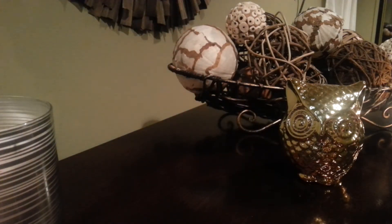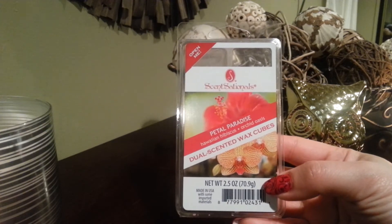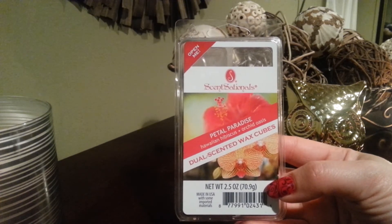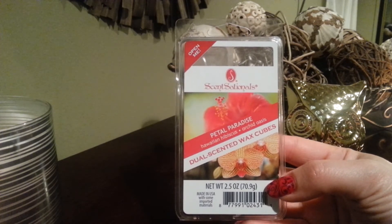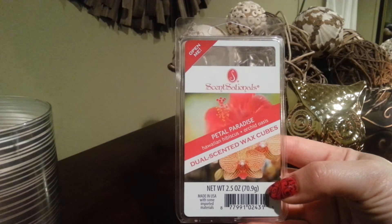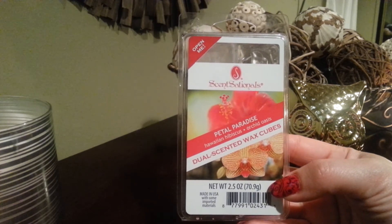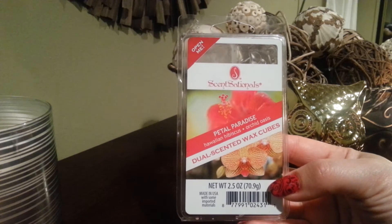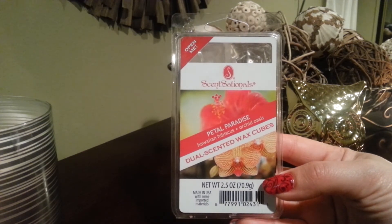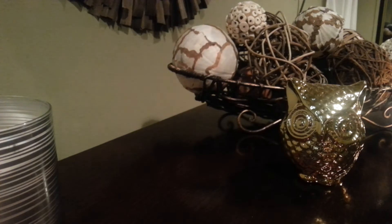My second pick is the dual pack wax melt from Sensationals. The fragrance is called Petal Paradise and it's made with Hawaiian hibiscus and orchid oasis. The throw on this one is definitely five stars. I'm very impressed with the smell — it reminds me of having the window open at a beachfront surrounded by fresh flowers. It's a very likable fragrance. They're sold at Walmart for two dollars, though they charge a bit more on their website.